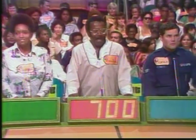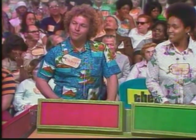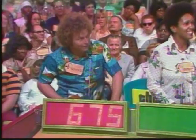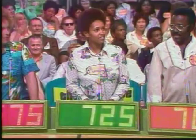Okay, Theodore, give us a bid. $700. Ronald? $950. Dennis? $675. Margaret? $725. All right.